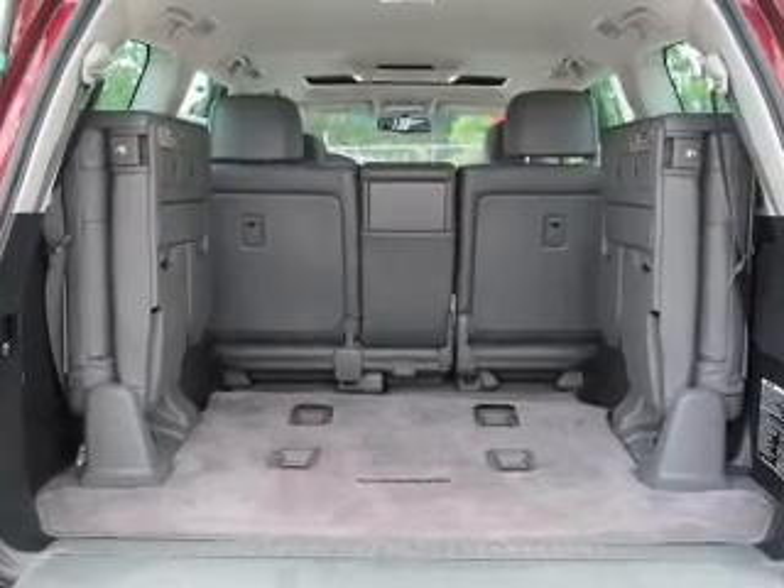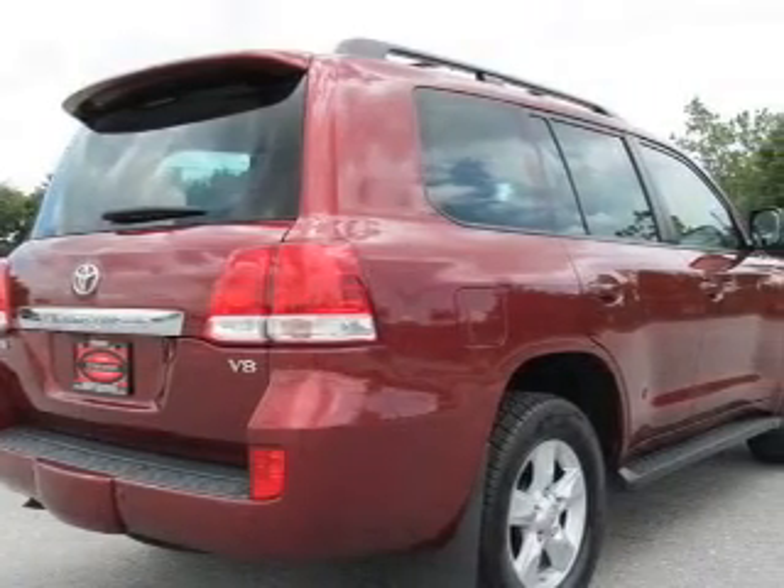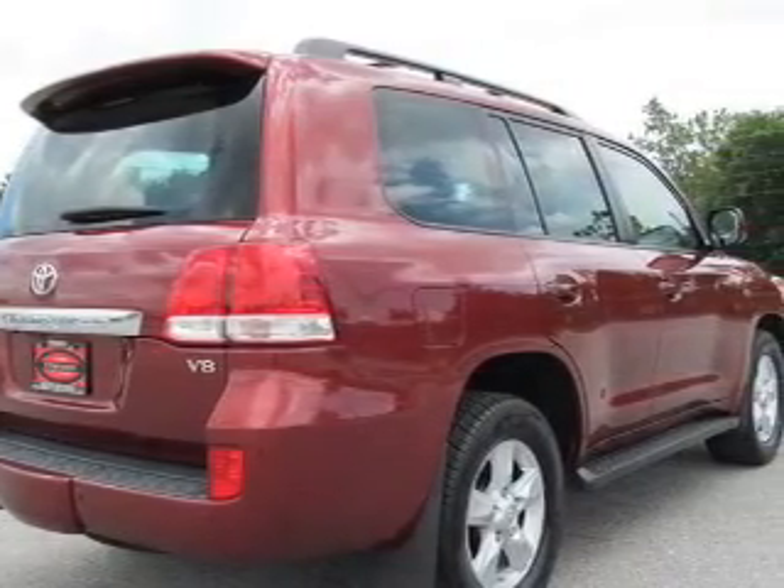Keyless entry. Power door locks. Power windows. Cruise control. An alarm system. Power steering.